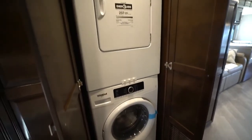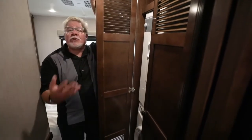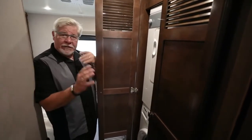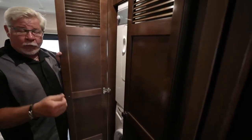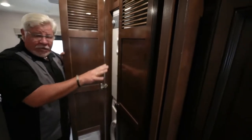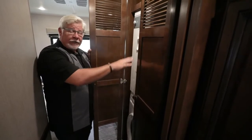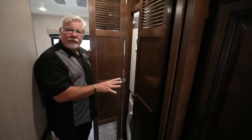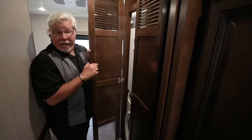Another great feature in the Invicta is the washer and dryer. That's right — it's a 34-foot gas motorhome, and usually you only get a little Splendide all-in-one washer and dryer. But in this motorhome you have two options: you can get the Splendide all-in-one which gives you a little more hanging space, or you can do a full separate washer and dryer where you'll lose a little hanging space but be able to do larger loads. All Invictas come pre-wired and pre-plumbed, so if it doesn't have it in it, it can be added.